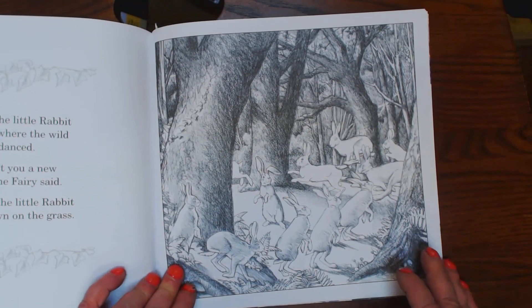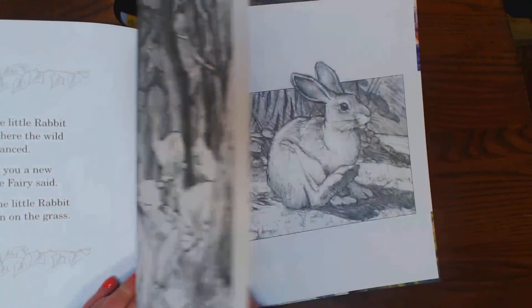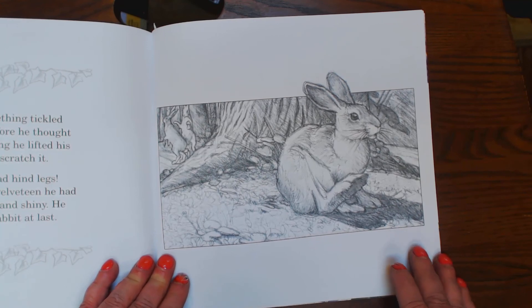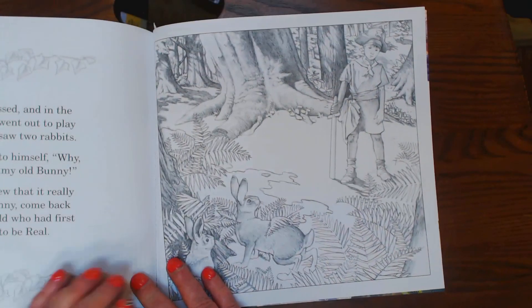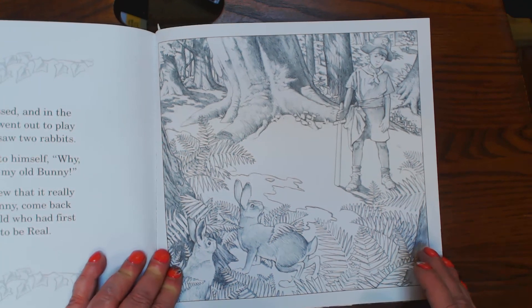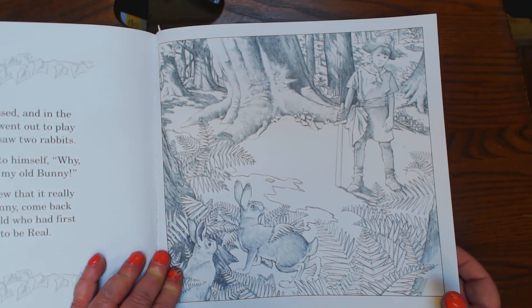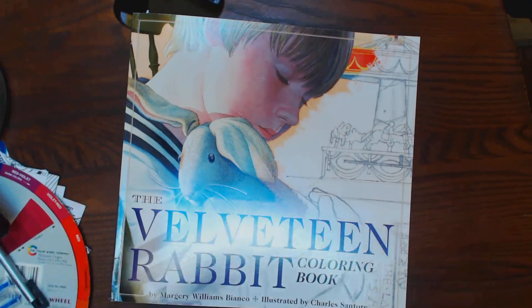And then she brought the other rabbits a new playfellow, and she kissed him and put him down on the grass. He actually had hind legs and real rabbit fur at last. The boy went out into the woods after seasons passed. He saw two rabbits and he said, why, he looks just like my old bunny. But he never knew that it was his own bunny. That's it — cute book, Velveteen Rabbit.